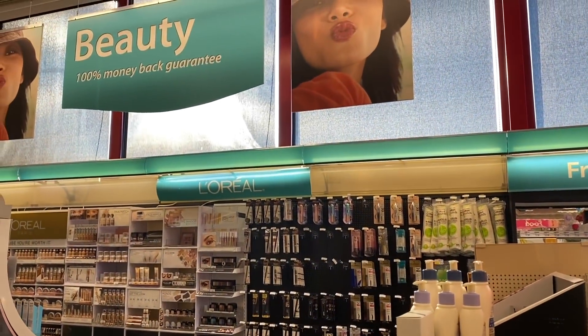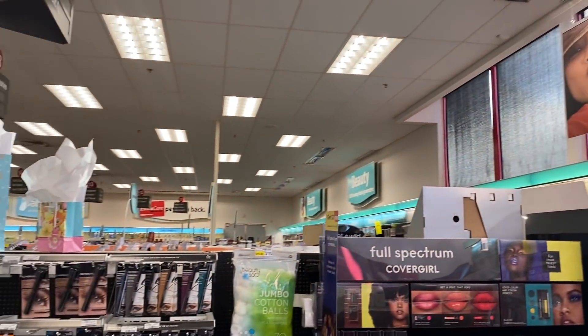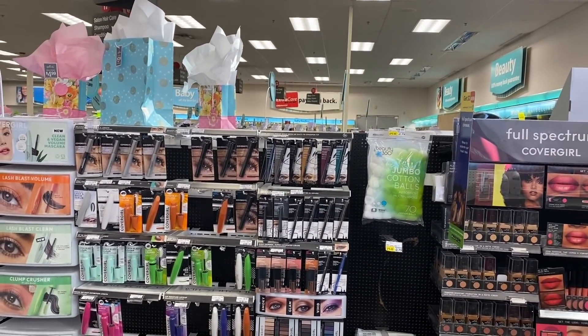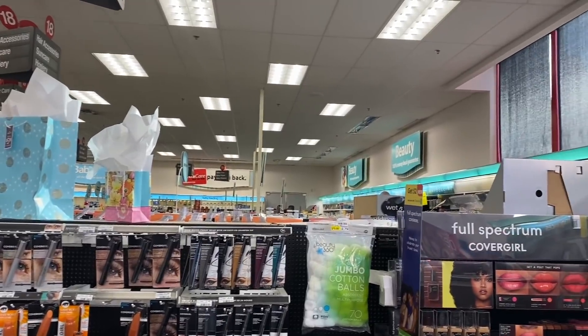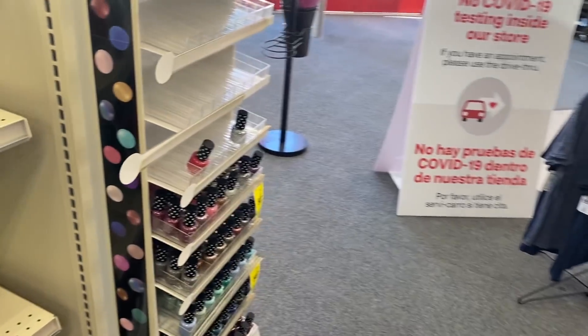Hey you guys, it's Dar. Thank you so much for tuning into the video. I hope you're having a good day or night whenever you are watching. We are back in the place to be — we are at CVS and we are about to get into this week's deals.